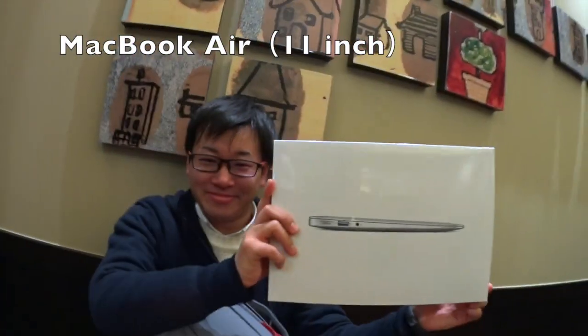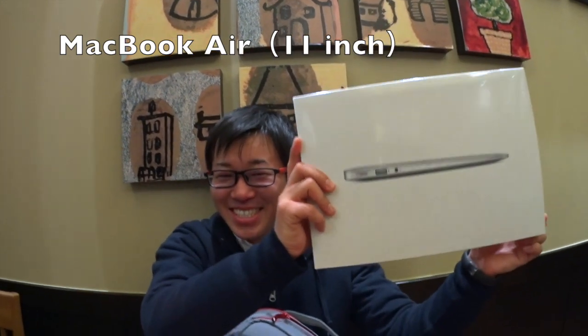By the way, my friend Teru — you know what? He got the big one in his lucky bag. MacBook Air!